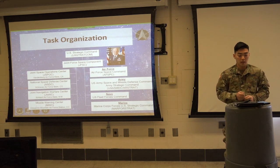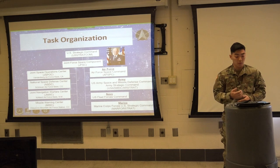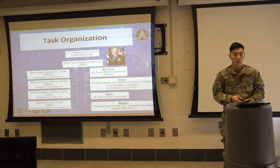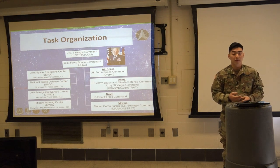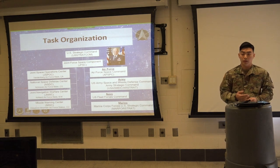The National Space Defense Center, NSDC, is located at Schriever Air Force Base, Colorado, and it is a space defense operations center which leverages unity of effort between interagency and intelligence community to protect and defend critical space capabilities from terrestrial-based and co-orbital counter-space threats.